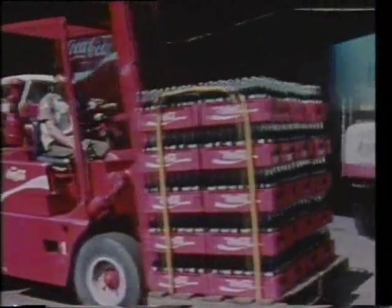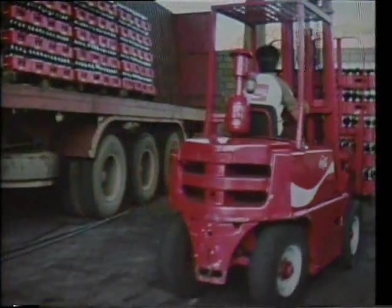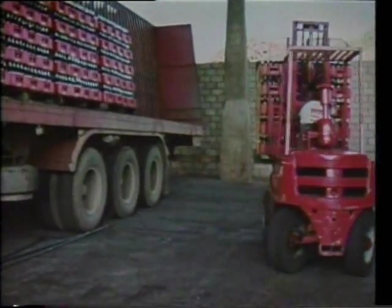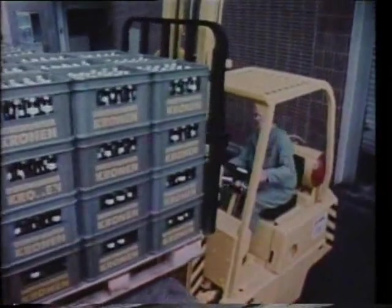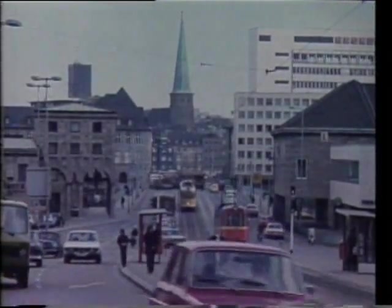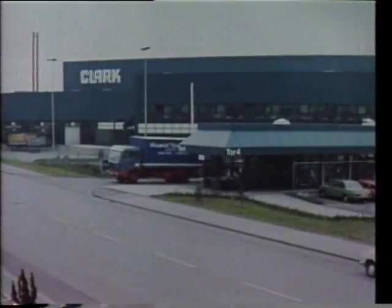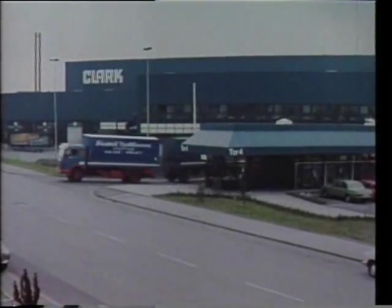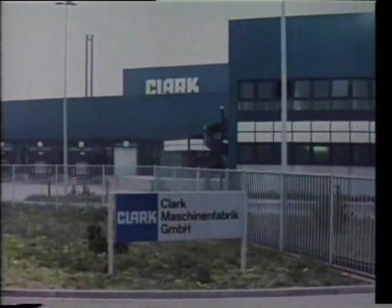The fast-expanding overseas operation of Clark equipment, which produces a third of the company's total business, had its origins in post-war Europe. The industrial town of Mulheim on the Ruhr became the center for the production of Clark industrial trucks. Today, with the completion of a major expansion program, Clark Maschinenfabrik is prepared for the markets of tomorrow.